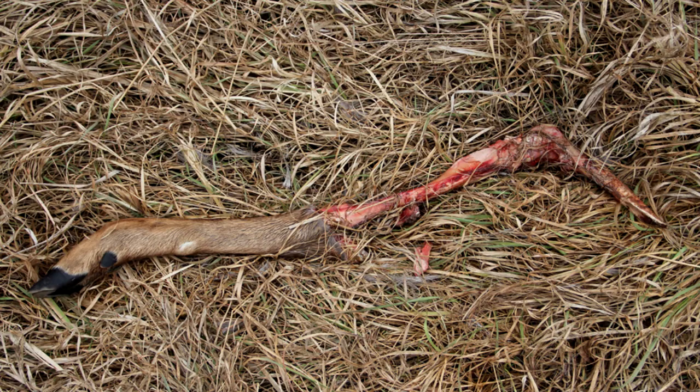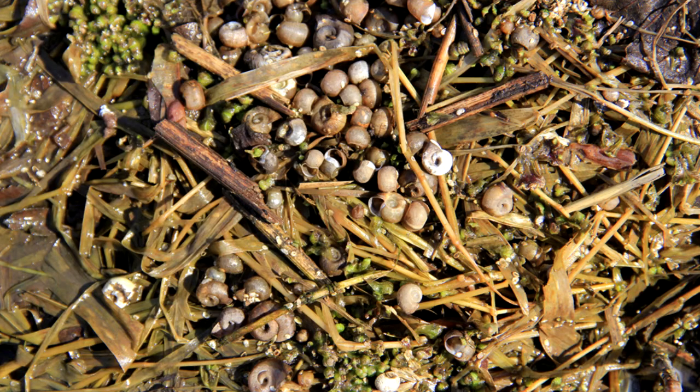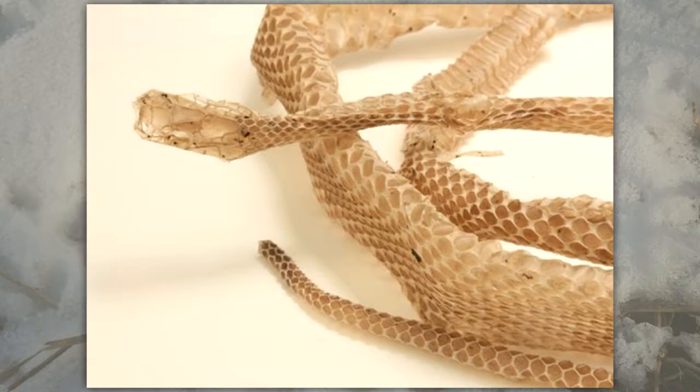Skulls and bones can be used to identify an animal that has died. Shells of snails and mussels are signs that these animals were present. Snakes shed their skin as they grow — you might find a snake skin in a woods or prairie.